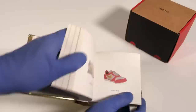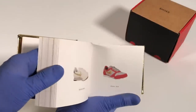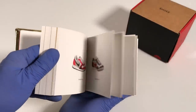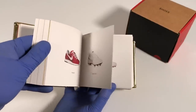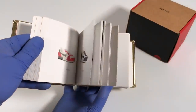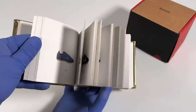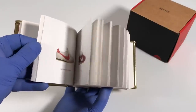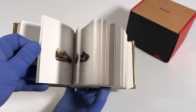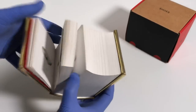Let's sort of flip through so you can have a look and see some of the pictures in here. You can see all of these amazing Nike shoes from over the years — from the first 28 years of Nike.